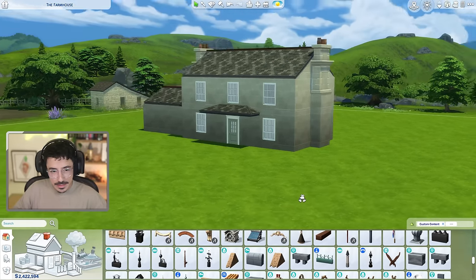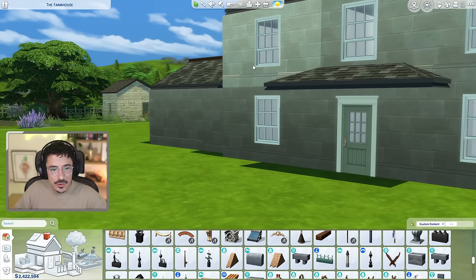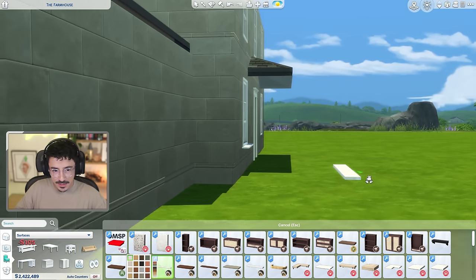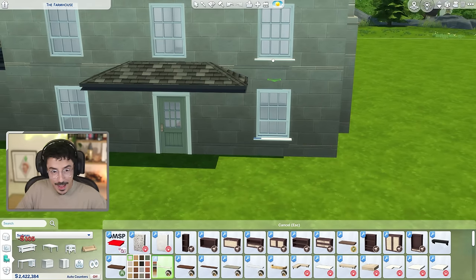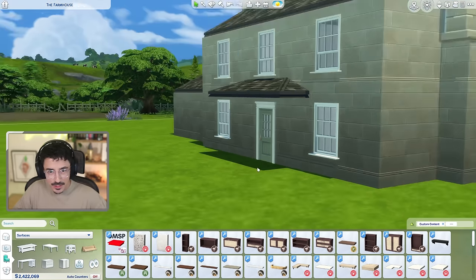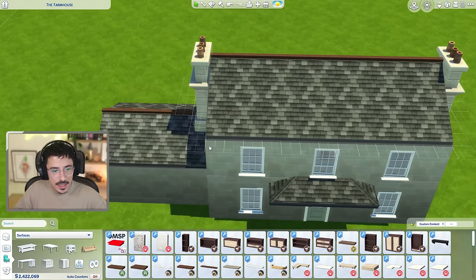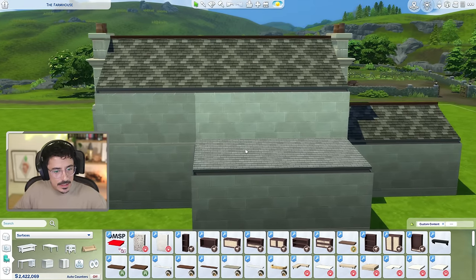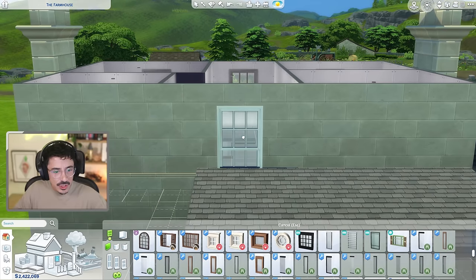I think these windows are missing some kind of windowsill, so I'm going to find a shelf I can size down to use as a windowsill. Oh yes — they fit perfectly at windowsill size! I'm going to do that for each of them, then crack on with the windows around the back and choose the brick for the modern extension. Those look very nice and realistic. I also want to use some guttering up here using that curtain pole from the Desert Luxe pack.